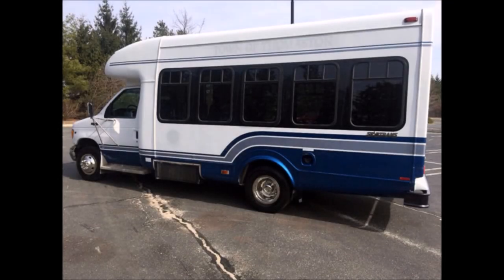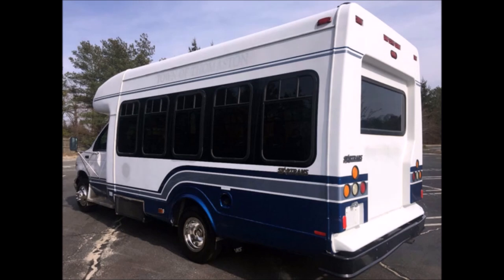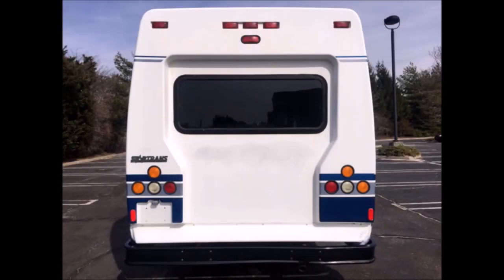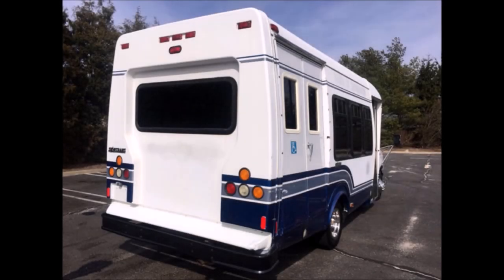Tinted T-slider coach windows. The interior is excellent and the fiberglass exterior is in good condition for its year and mileage. StarTrans fiberglass body with directional side lights. This bus is in very good condition both inside and out.